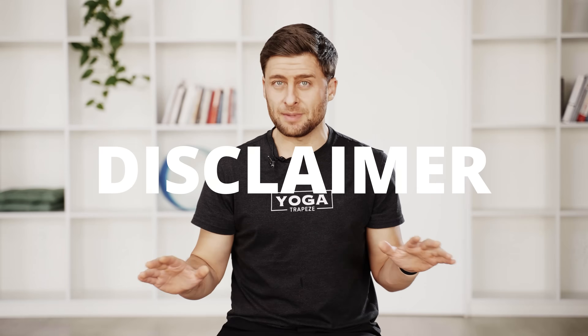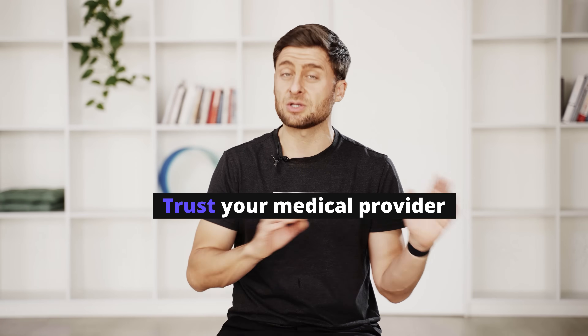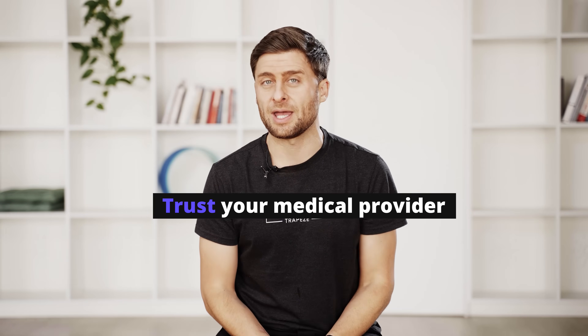Quick disclaimer here: I am not a medical doctor, I'm not a clinician. Blood pressure and heart disease are very serious conditions. Please don't mess around. Don't change your medication. Go talk to your doctor before you try anything new.